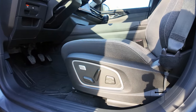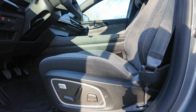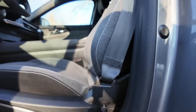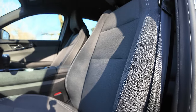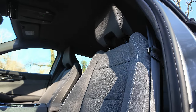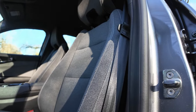On a quand même des sièges électriques sur cette version, mais seulement pour le conducteur. Le siège est en tissu avec des surpiqûres en gris clair — je trouve ça plutôt joli, ça a une sorte de texture jean-chino. Les tapis Austral, il me semble que c'est une petite option, mais vous pouvez le négocier avec votre concessionnaire.